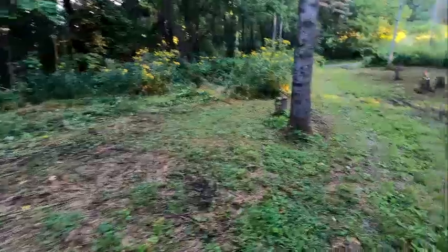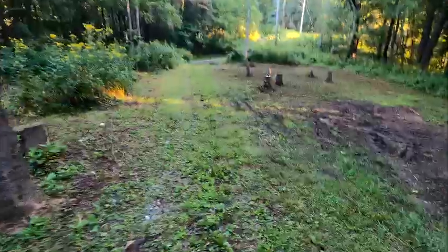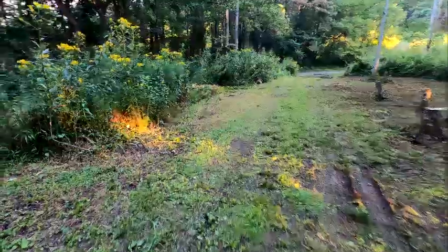As we're walking through this piece of the property — there's an acre and a half we're working on today — you can see there are more stumps down here to deal with.